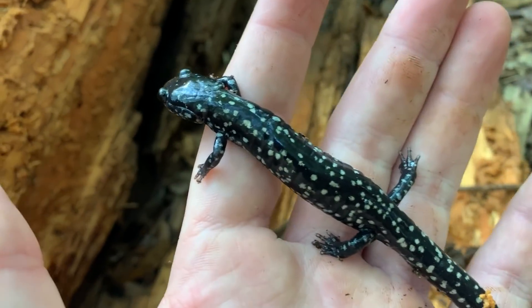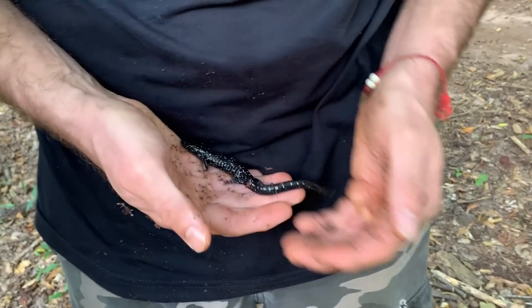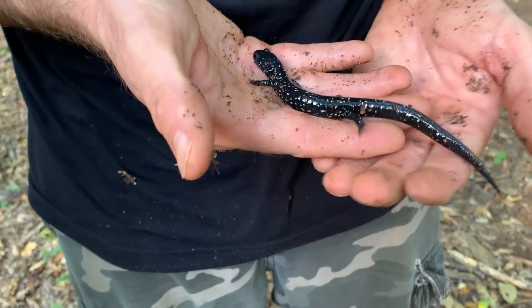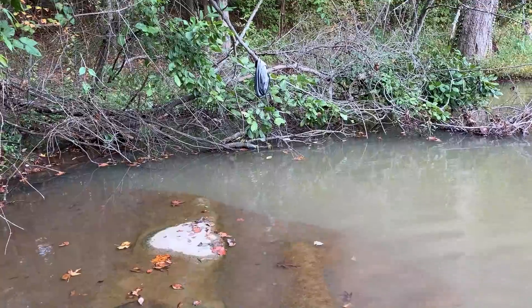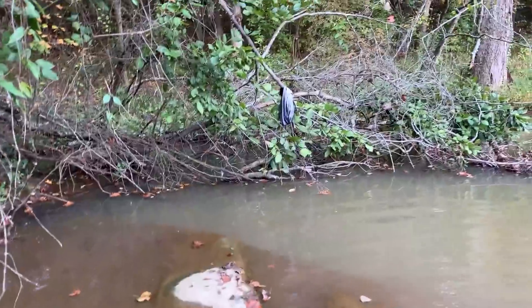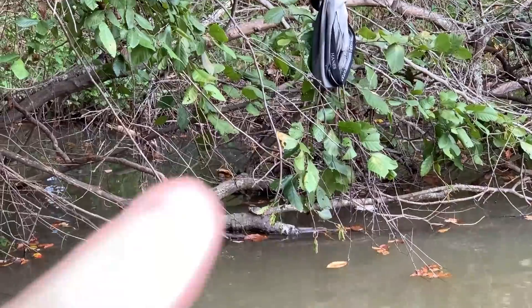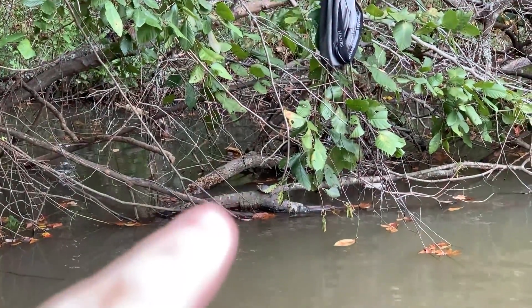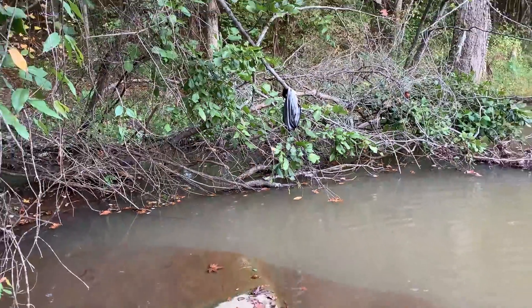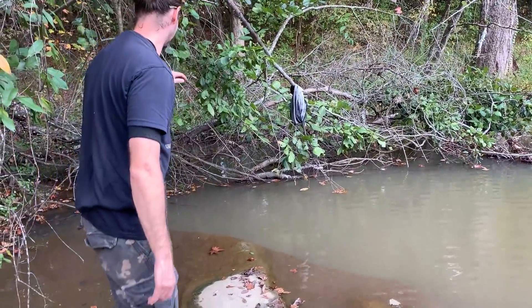Look at that. There is slimy number three under the next log over. Another big one. There's actually a slider basking underneath these underwear, if you can see him. The underwear is there and the slider is there. Greg's going to go for him. Just don't eat the underwear when you slide in there — try not to. They look good, though.